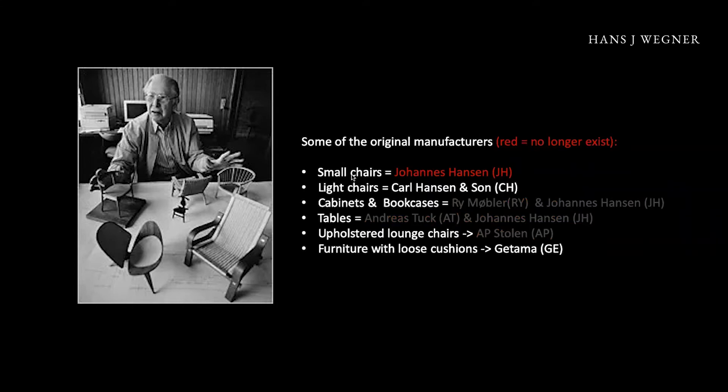In the old days, the makers of the small chairs were Johannes Hansen. Karl Hansen had a small range — Wegner made four pieces for them. A company called Rue and Johannes Hansen were doing cabinets and bookcases. AT and Johannes Hansen were doing tables. Upholstered lounge chairs were AP, and furniture with loose cushions were Gitama. Only Karl Hansen and Gitama are still existing — everyone else has gone bankrupt or closed down.